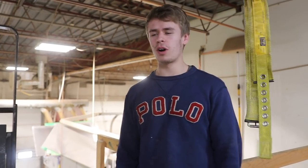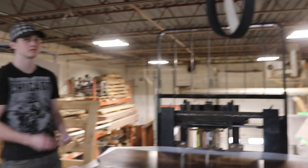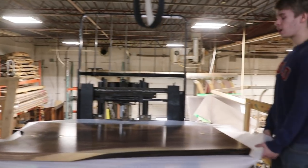Hey everyone, it's Dylan here from the Black Forest. I'm here with Joe and we're just getting ready to load up some tables. Tell them what we're doing, man.